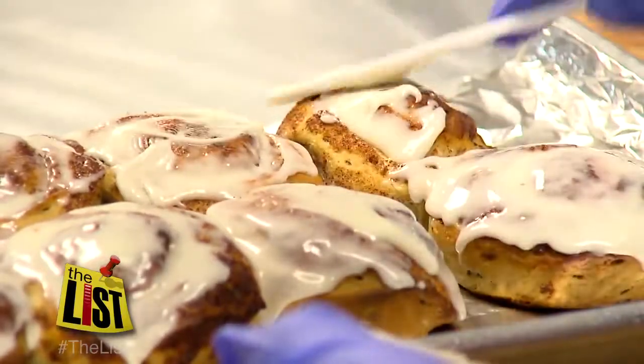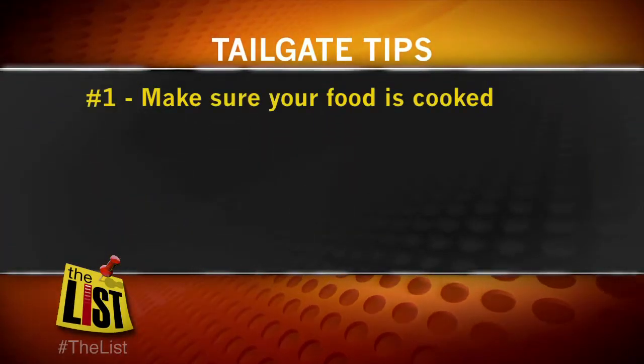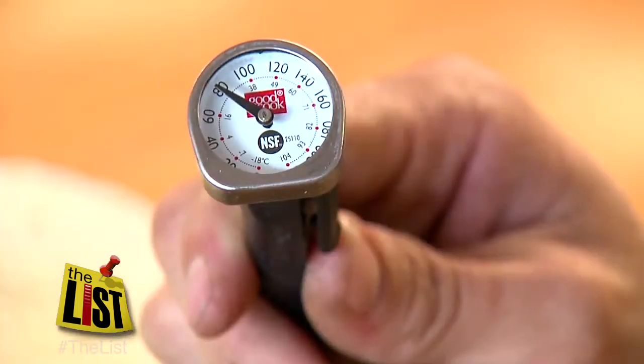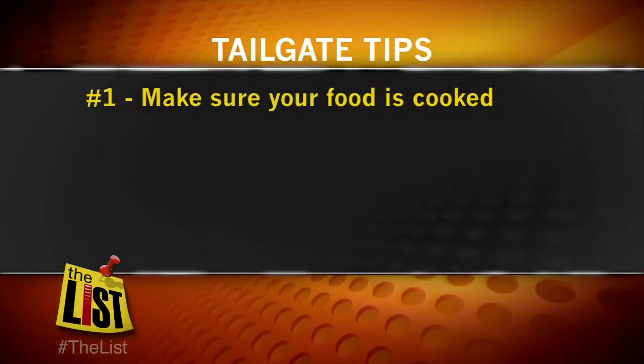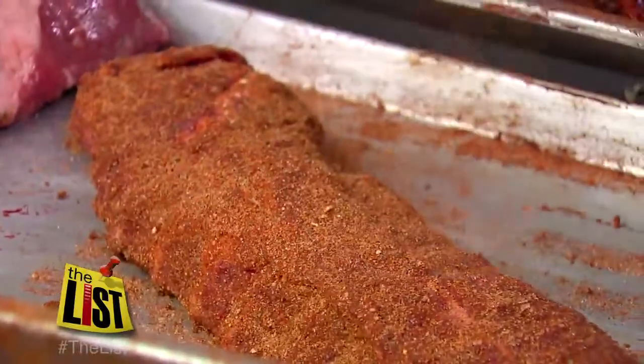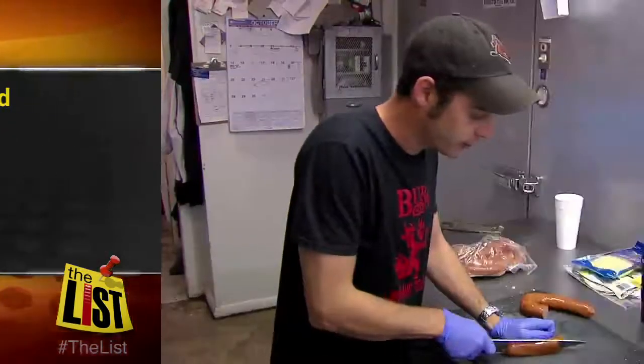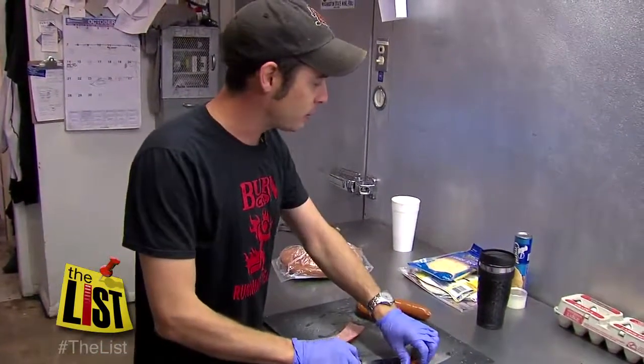So that's how you cook your tailgate food, but here's some tips to ensure a successful party. Number one, make sure your food is cooked — use a meat thermometer every time. Number two, have plenty of food — figure at least a third of a pound per person, a half a pound for big boys. And finally, don't forget about the kiddos. Simple hot dogs and chicken are easy winners.